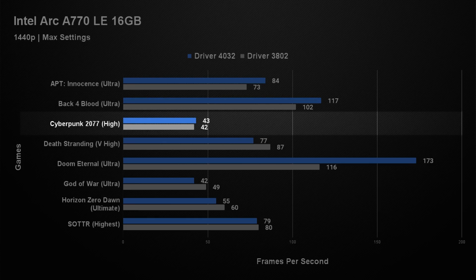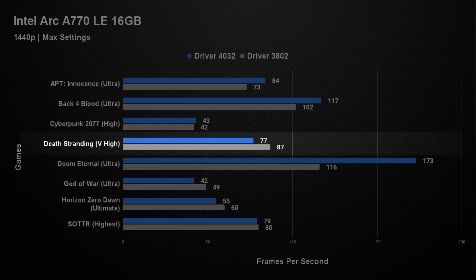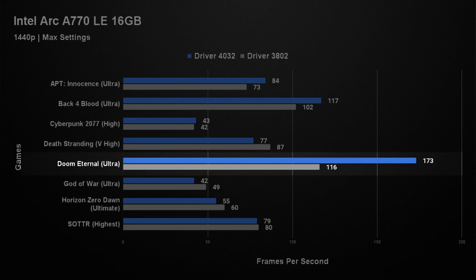In Cyberpunk 2077 at 1440p, just like the 1080p benchmarks, we saw no difference in performance between old and new drivers — 42 fps on old and only 43 on new, within the tolerance of the test. Death Stranding at 1440p was the first game where we actually saw performance going the wrong way: old drivers averaged 87 fps, but new drivers dropped back to 77. Quite unexpected. Doom Eternal at 1440p saw one of the greatest improvements overall — a 50% increase in performance with the new drivers, which was absolutely awesome. Old drivers averaged 117 fps, and with the new, a whopping 173 fps.